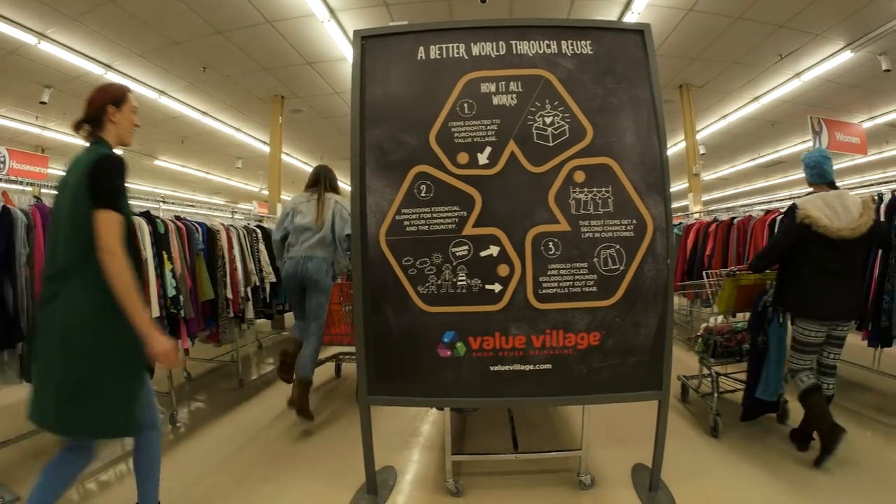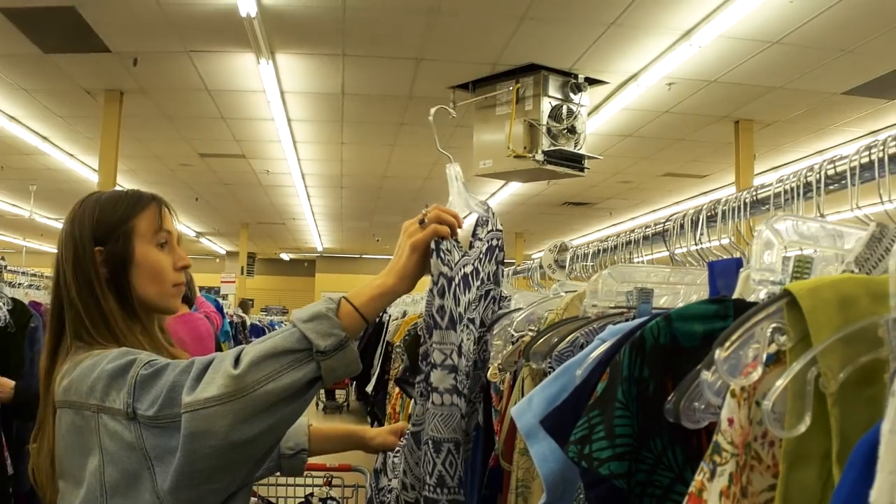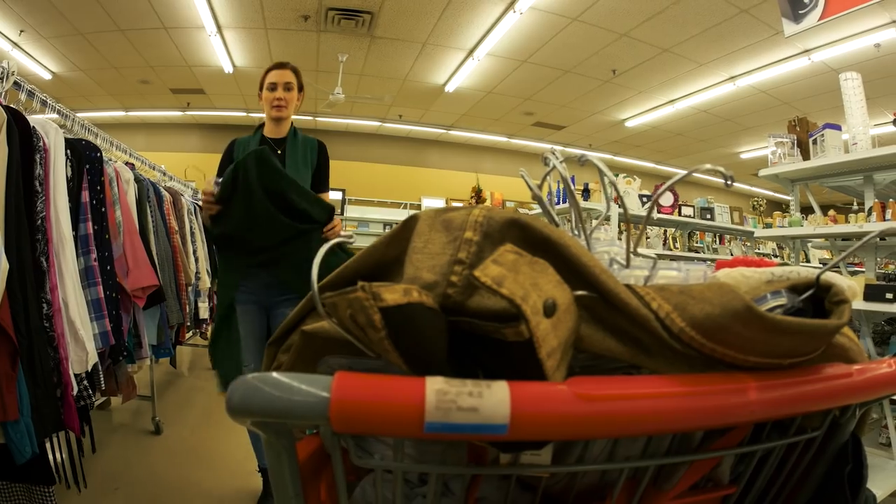Thrift stores are generally the cheapest option and usually the proceeds go to a charity or nonprofit organization. Then we have vintage stores — vintage refers to clothing that is over a decade old, so they have lots of nice retro goodies.